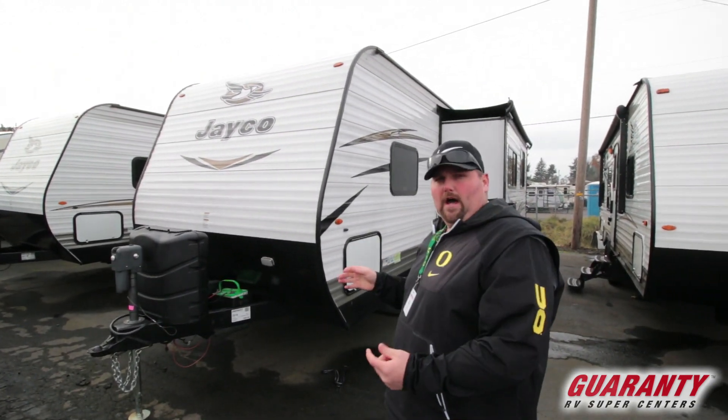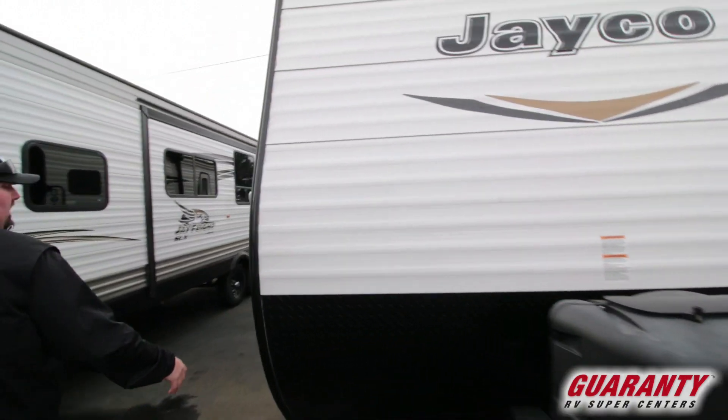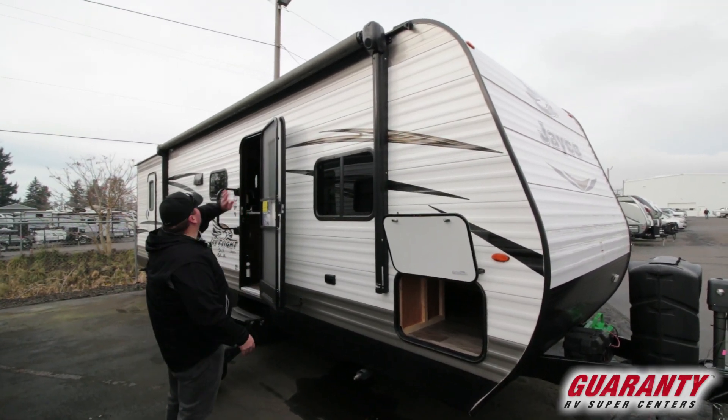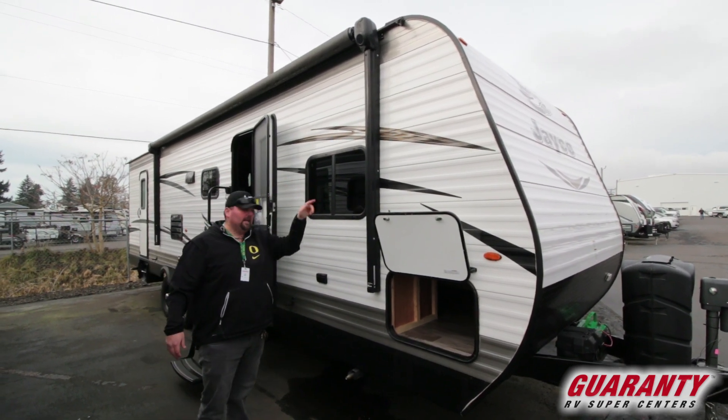It is a nice bunkhouse. On this side here, we're going to have a nice big front pass-through bay, stabilization jacks all the way around, and a large power awning with a light underneath it as well, and speakers in it.